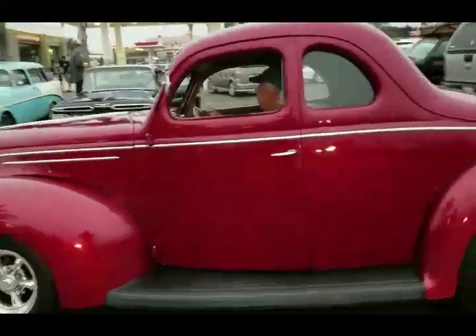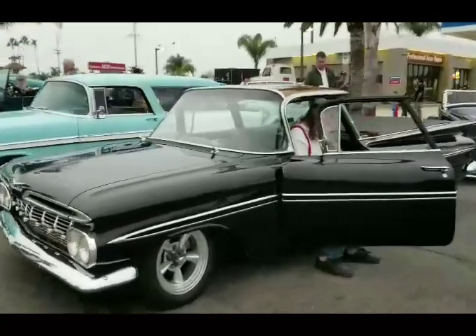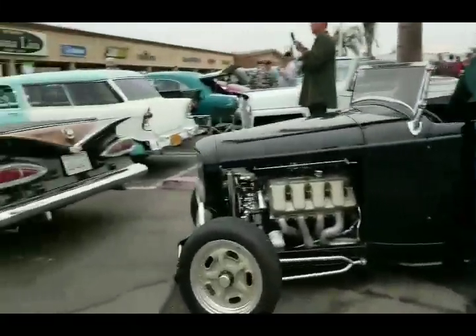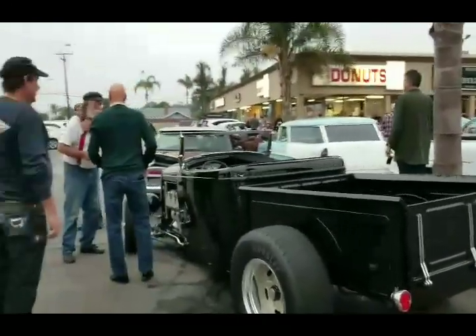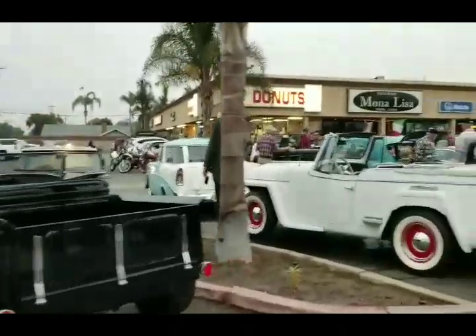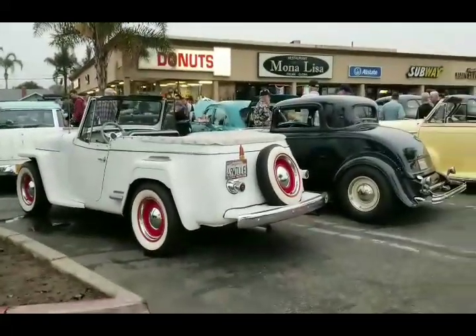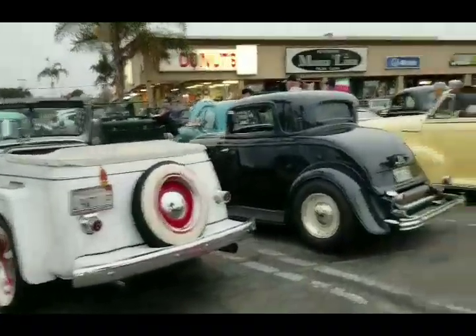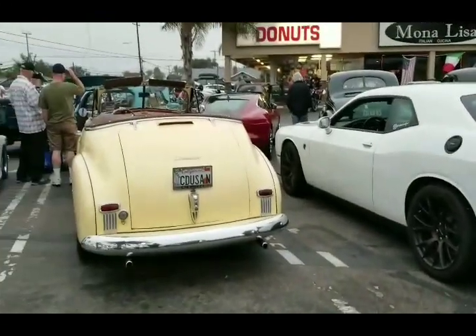Got a 44 pulling in. All right, let's do this walkthrough. Got this 59 Chevy El Camino right here. You got this Hemi Roadster truck. We got a whole bunch of straight beds for sale, got late model Hellcats, Chevrolet Roadsters.